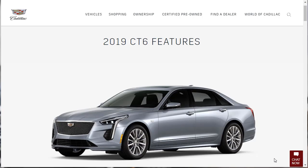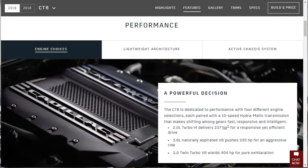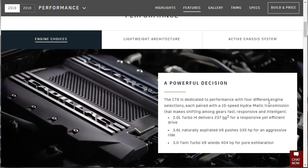Now we're on to the features for the 2019 Cadillac CT6. First up is performance. The CT6 is dedicated to performance with four different engine selections, each paired with a 10-speed Hydra-Matic transmission that makes shifting fast, responsive, and intelligent. There's a 2.0-liter 4-cylinder with 237 horsepower; a 3.6-liter naturally aspirated V6 making 335 horsepower; and the 3.0-liter twin-turbo V6 making 400 horsepower.